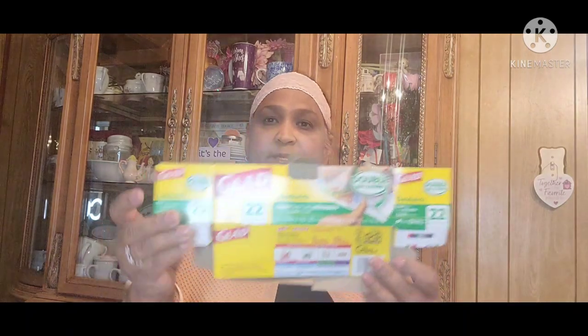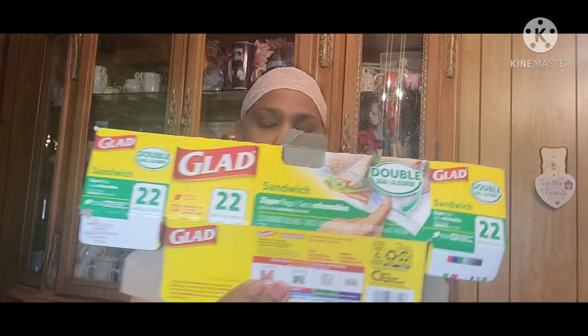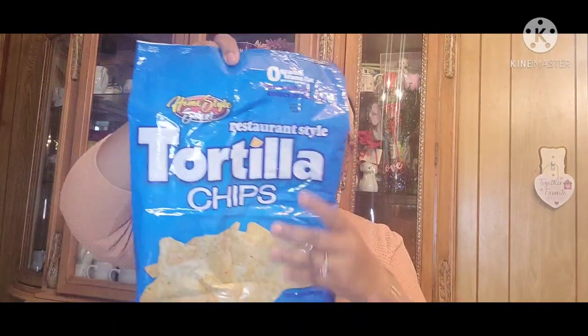And Mrs. Fields Cookies. The Glad Sandwich Bags — I always buy them, 22 pieces. Then this tortilla chip — the home style restaurant tortilla chip. These are really, really good. Then Oreo cookies. The kids really love the Oreo cookies.